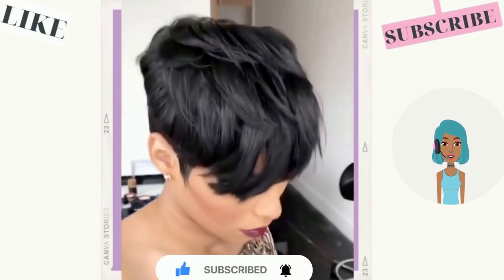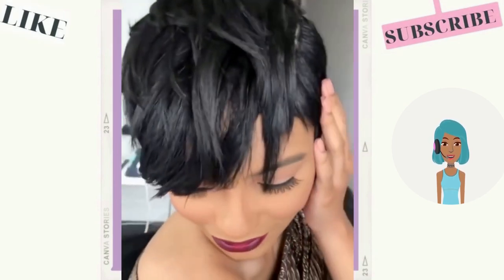Look number three features another classic — an all-black pixie cut.